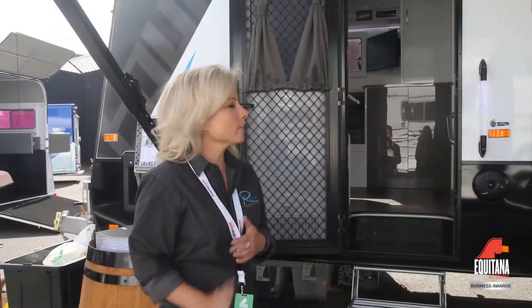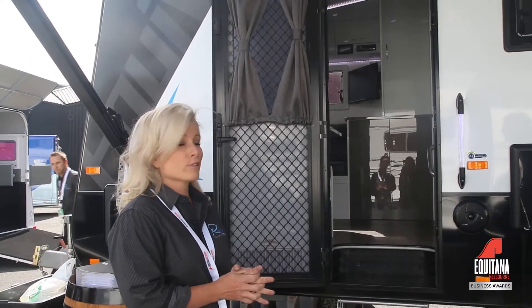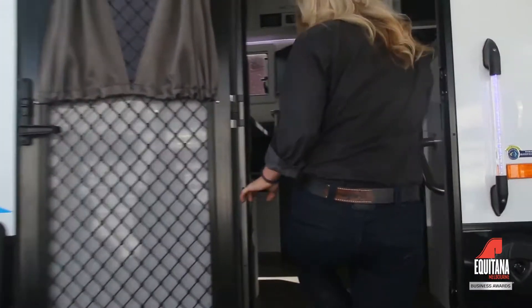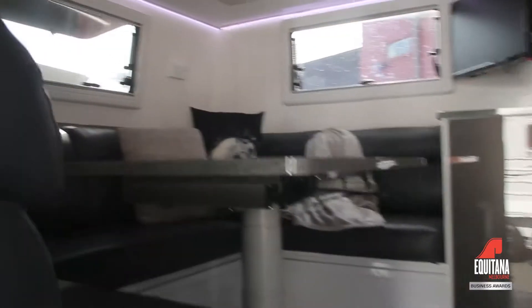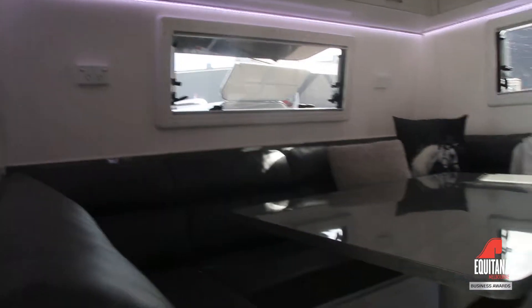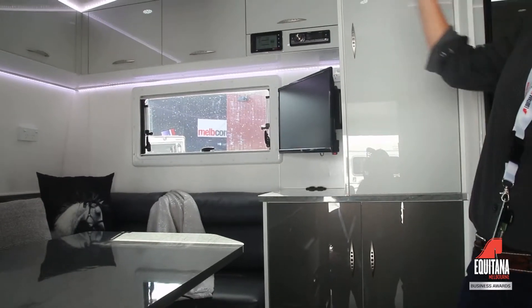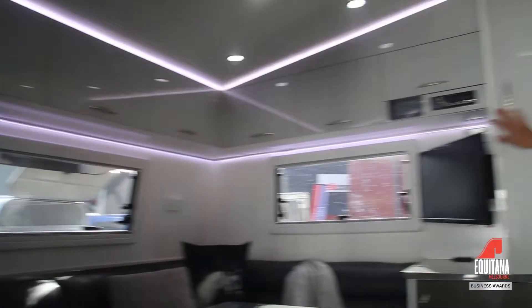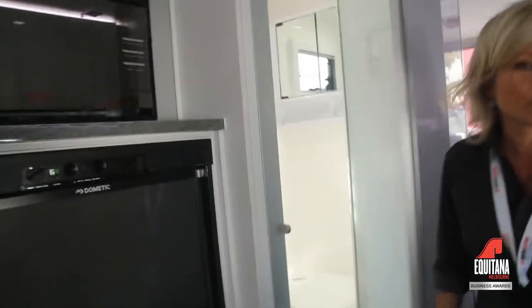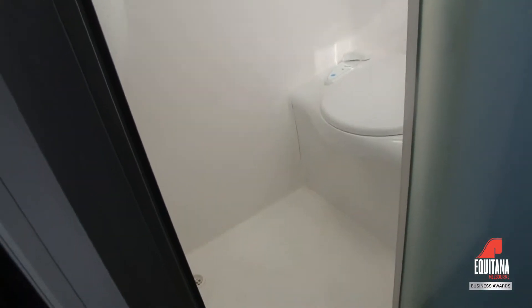We're going to take a quick look through the Equivan now. The front section is the living quarters — you'll find some beautiful luxury inside. We've got electric steps with a light here, and a full club lounge that drops down into a double bed with a nice amount of space. There's a television, Bluetooth, down lights, and lots of features that make this a really luxurious van. There's plenty of storage, a large fridge, and also an ensuite — the larger model offers an ensuite and toilet, which has been really well received in the marketplace.